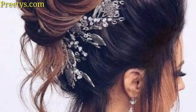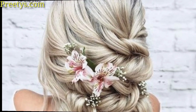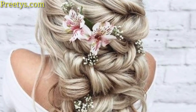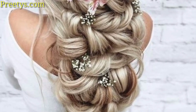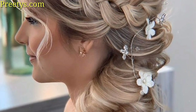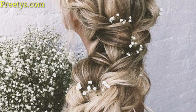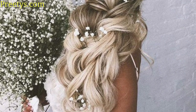A sleek ponytail can be a chic and modern choice for wedding hairstyles, especially for brides with long straight hair. Remember to consider factors such as dress style, face shape and personal preference when choosing your wedding hairstyle.